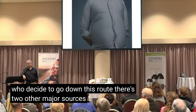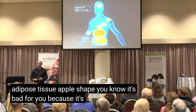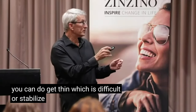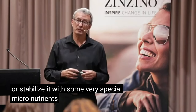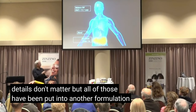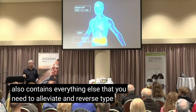There are two other major sources of chronic inflammation. One is deep abdominal adipose tissue — the apple shape. That kind of fat creates inflammation because it's invaded by macrophages. So two things you can do: get thin, which is difficult, or stabilize it with some very special micronutrients, including carotenoids, xanthophylls, and lipophilic polyphenols. All of those have been put into a formulation called Xtend, which also contains everything else you need to alleviate and reverse type B malnutrition.